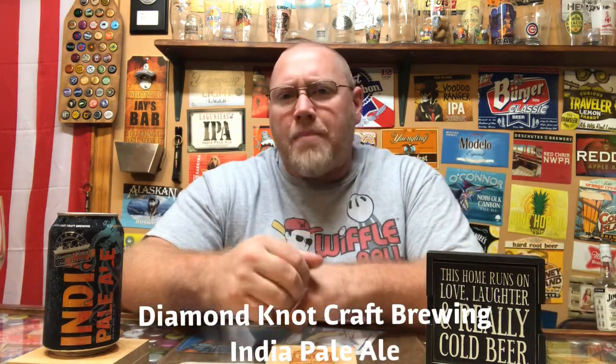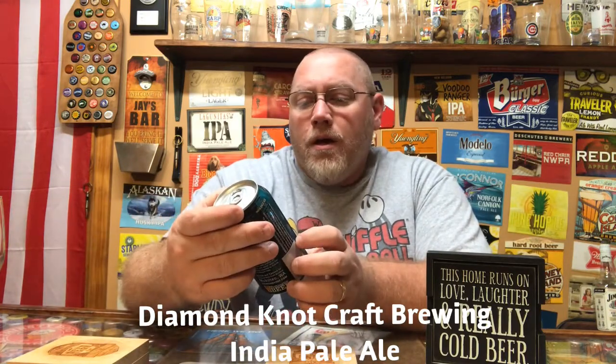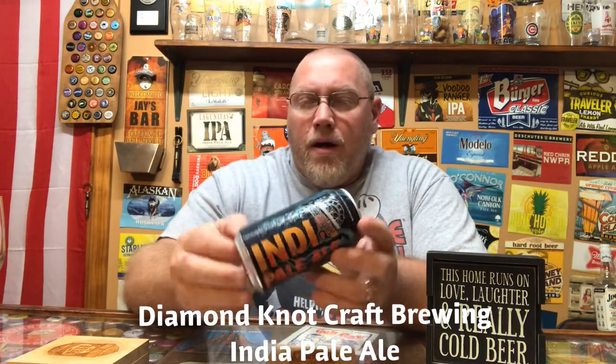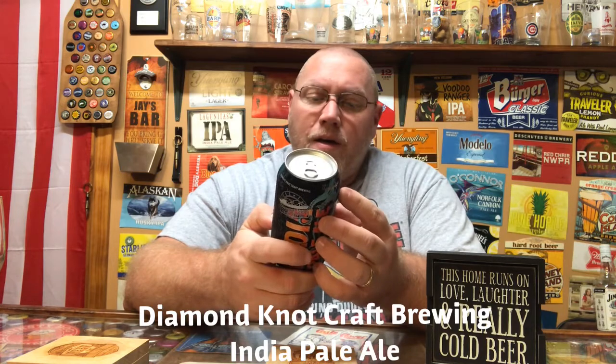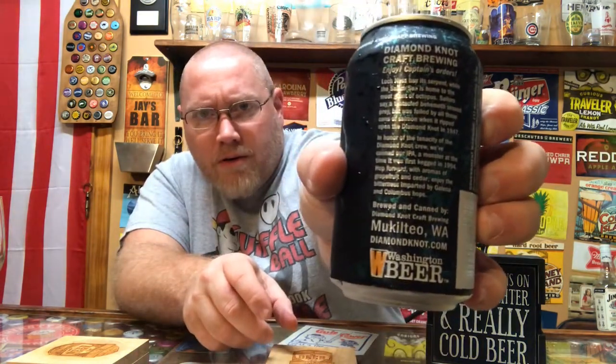Hey, welcome back to the latest episode of This Guy's Thoughts. Tonight's episode features a brew from Diamond Knot Brewing — this here is their India Pale Ale, their IPA. Diamond Knot Craft Brewing out of Mukilteo, Washington. I'm sure I didn't pronounce that name right, but that's where they're out of.